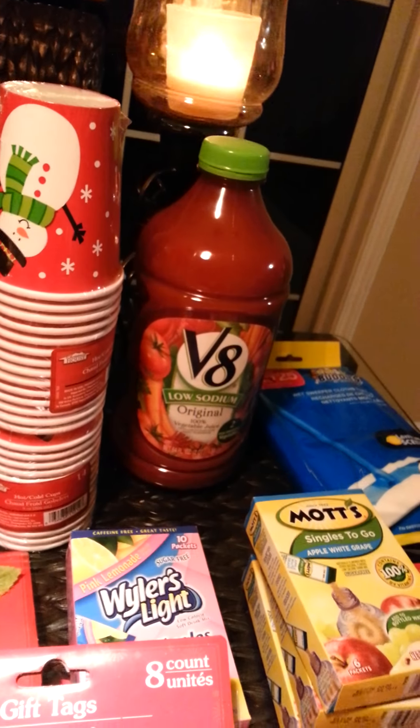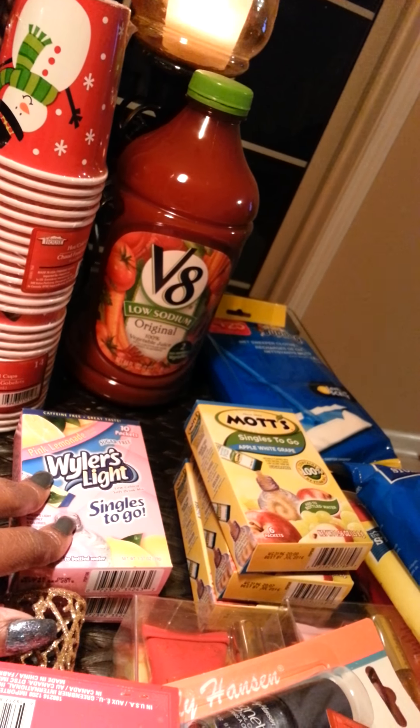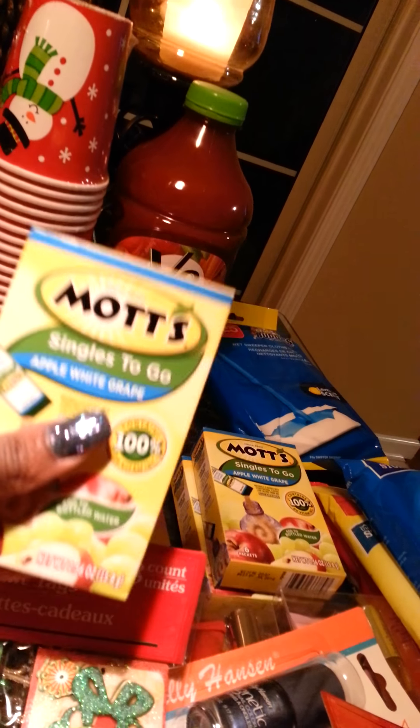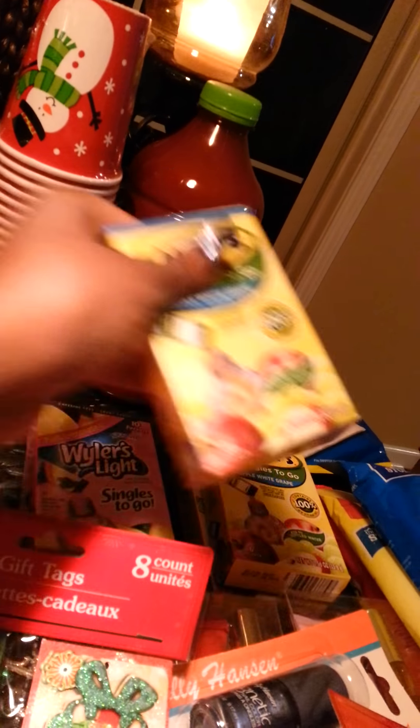I got two packs of cups for the party. They had V8 — this huge thing of V8, I thought, was a great deal. Some Wyler's singles, those are great — the light version. And then I got some more Mott's singles to go, apple white grape. Delicious, especially if you put this in with sparkling water.